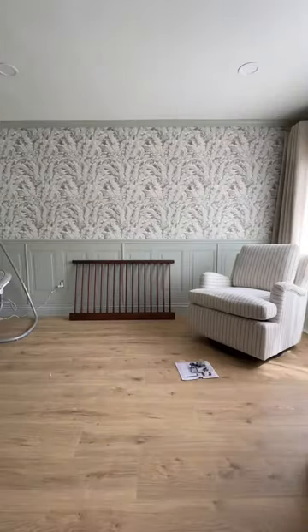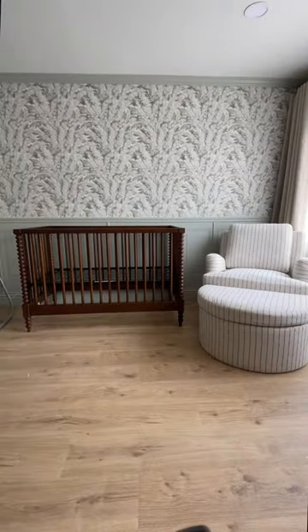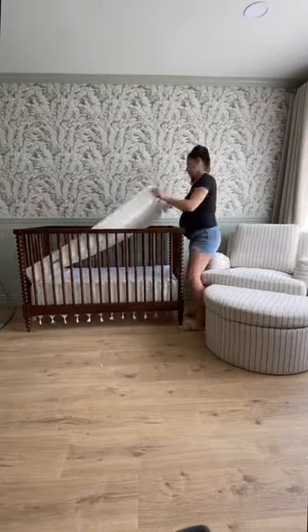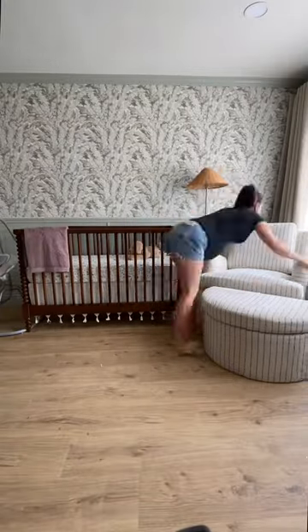But then we finally got our furniture delivery. We've been waiting on this crib and glider for months now. These two items and the dresser are all from Pottery Barn Kids, and I had already washed all of the linen so I was really excited to get all of the bedding set up. But we'll get to all those final details later.